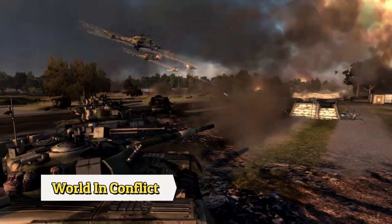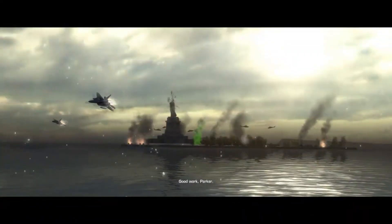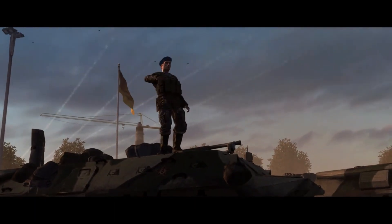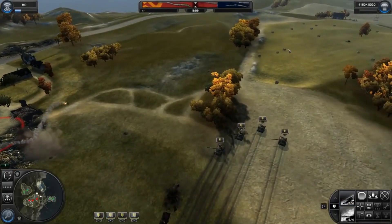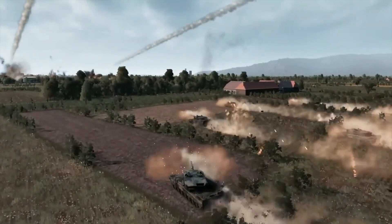World in Conflict, developed by Massive Entertainment, is a real-time strategy game set in an alternate history cold war version of the late 1980s. In this game, the Soviet Union has launched a surprise invasion of Western Europe and the United States, bringing the world into a devastating global conflict.